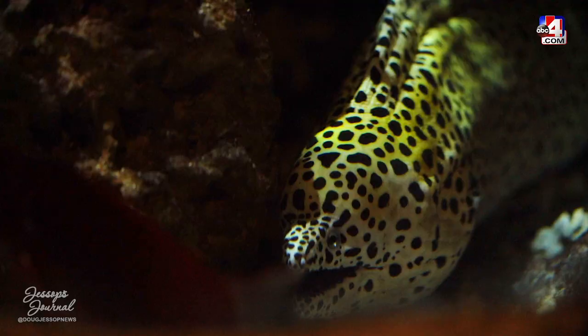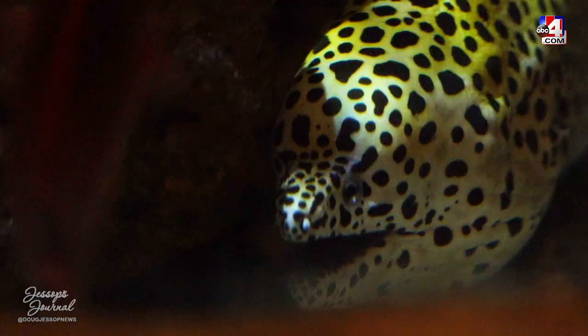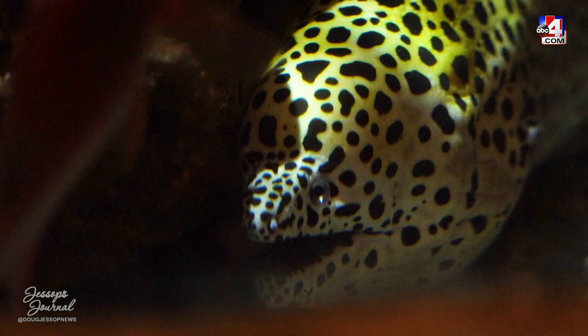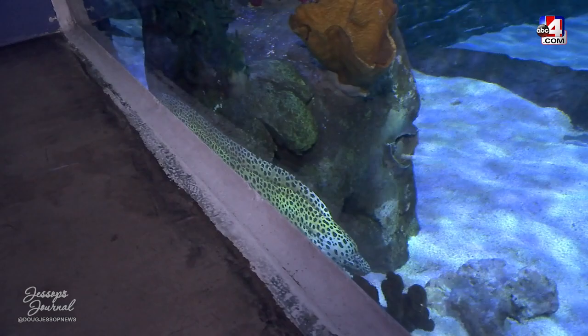There's one of our eels — this is an imbricated, or spotted, moray eel. This is one of Ursula's friends — she had a couple of eels with her.